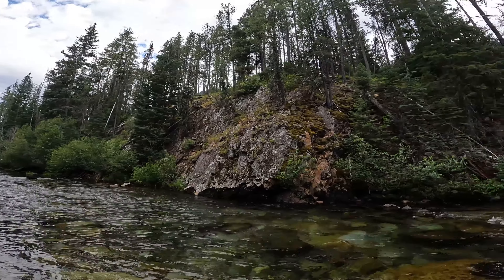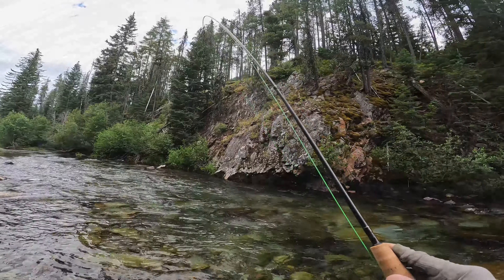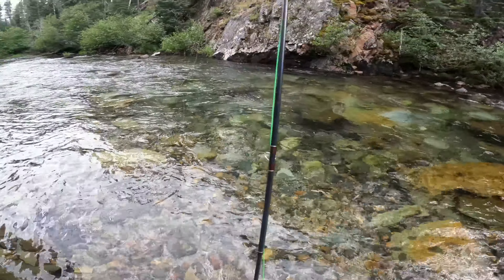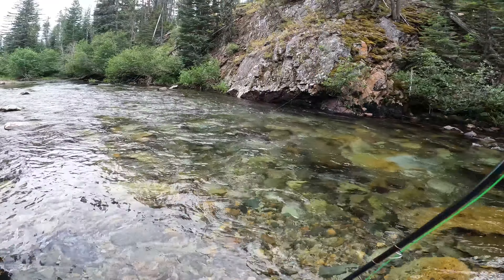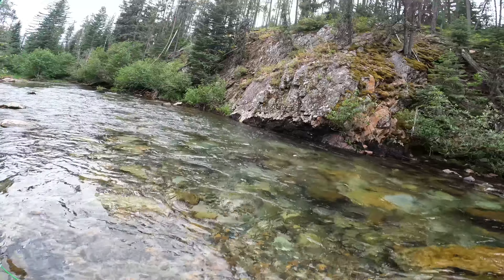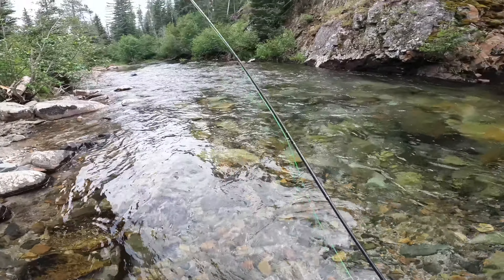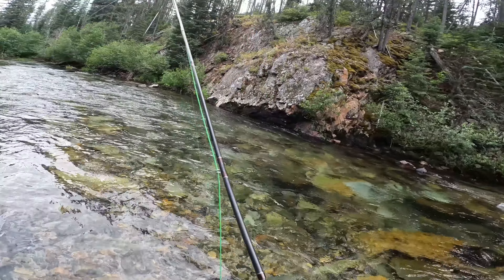There we go — nice little fish on the dry, on the bionic ant. A little longer fish than down below. Nice. This water is cold.